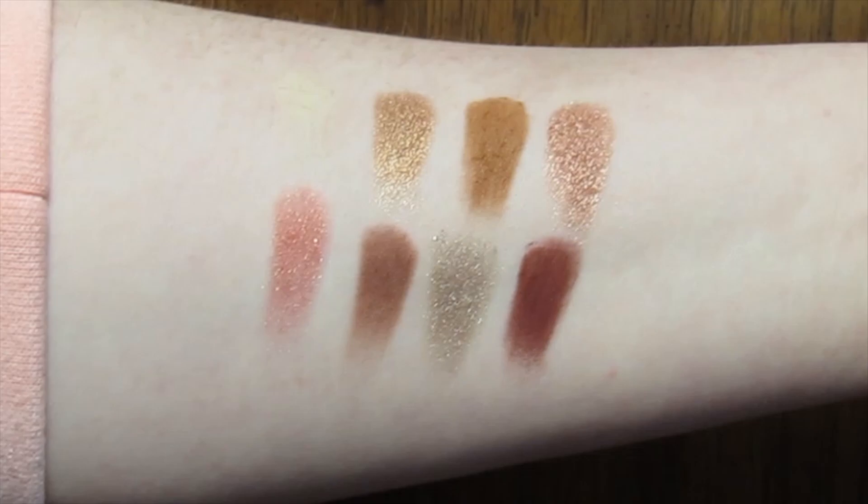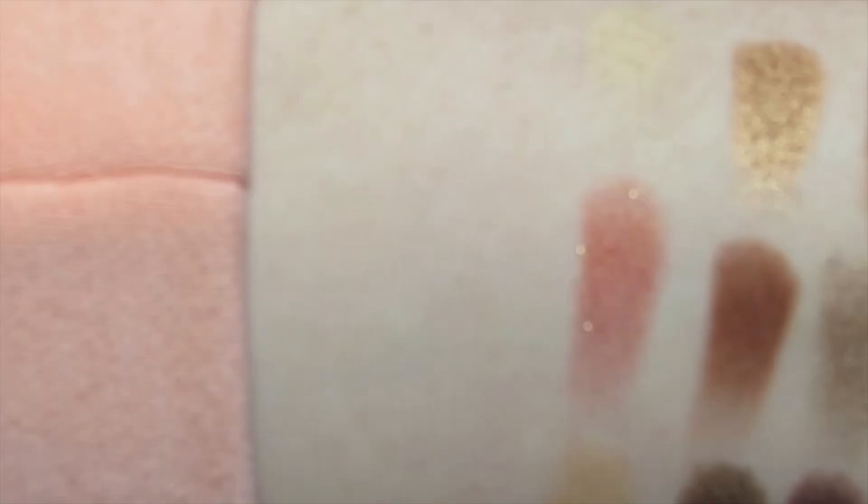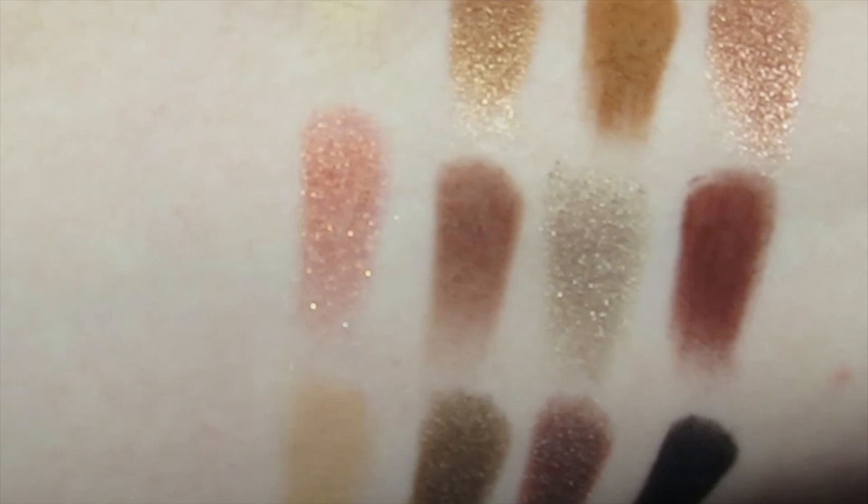My overall thoughts on this collection: I feel like it's a really nice collection. Compared to the Avengers collection they came out with last year, this is a lot better. I really feel like they elevated what they could do with this Marvel collaboration. I really hope they collab with other superheroes or even super villains in the future — I love comics, Marvel, and DC. If you guys like this video, please give it a big thumbs up, hit subscribe, and ring the notification bell. Thank you so much for watching and I will see you all in my next video!